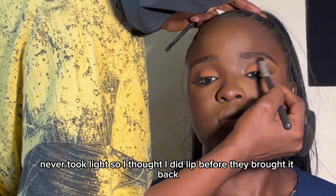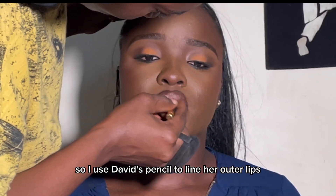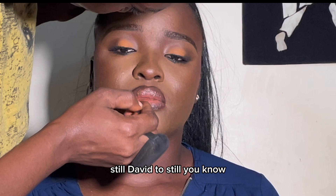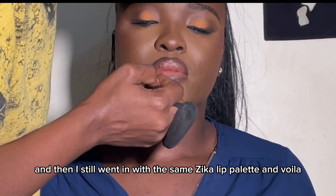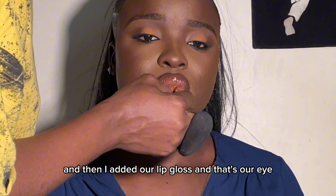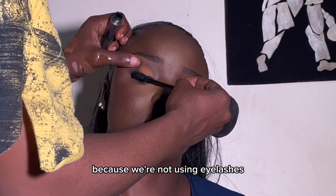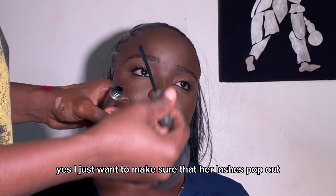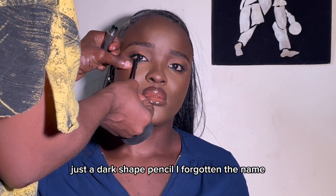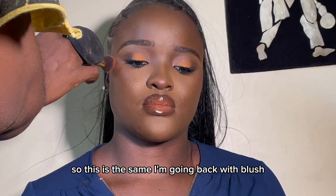I'm sorry — power went out, so I started the lip before it came back and this is how far along we are. I used a Davis pencil to line her outer lips, then used a darker shade of Davis pencil to highlight the outer part again, and then went in with the same Zekel lip palette. I added a lip gloss and that's the lip done. Now I go in with mascara to make her eyelashes pop since we're not using false lashes. For the under-eye area I used a dark shade pencil — I've forgotten the name but I'll put it in the description box.